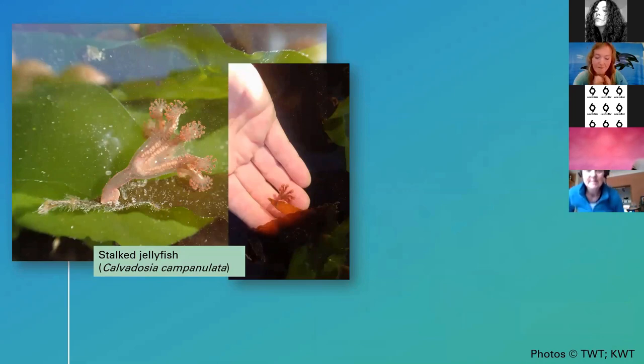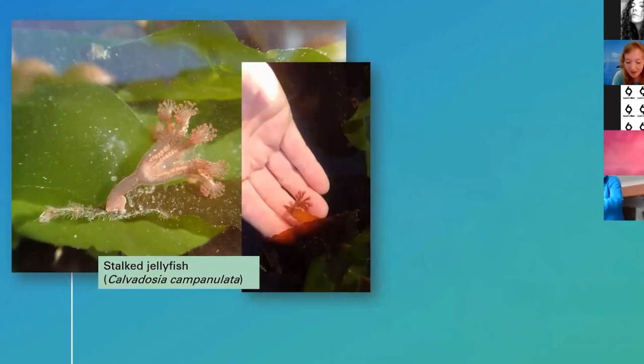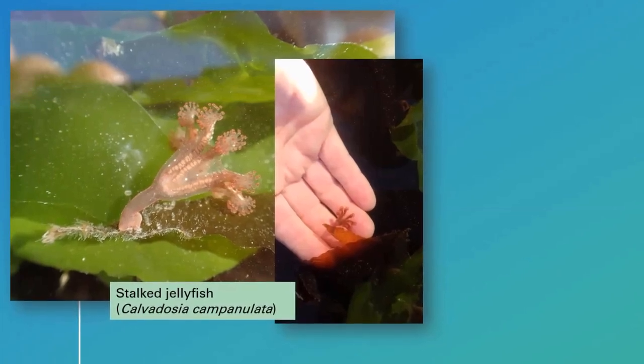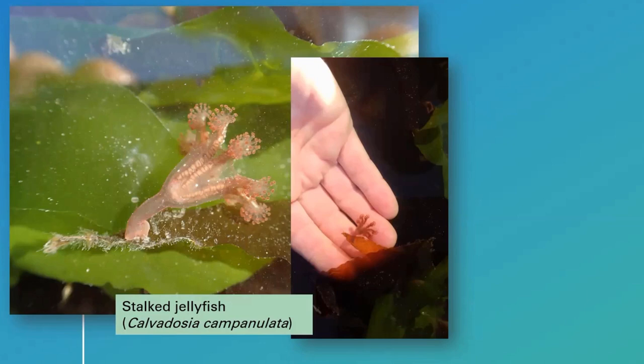The stalked jellyfish is another interesting one — similar to the blue-rayed limpet, you are very lucky if you find one because they are quite rare. They occur at low tide, so you don't have very long before the tide pushes you back up the shore. They can be red and green in appearance and grow to a maximum of five centimetres tall, so you have to get your eye in as they're often camouflaged amongst the seaweeds they live on. They're actually types of jellyfish — like upside-down jellyfish — attached to seaweed with eight arms, each bearing hundreds of tiny tentacles in the water column.